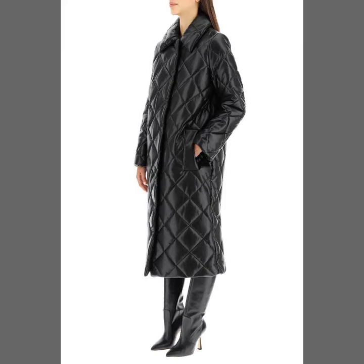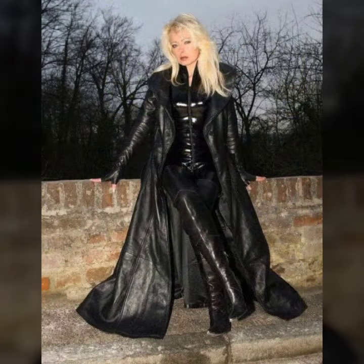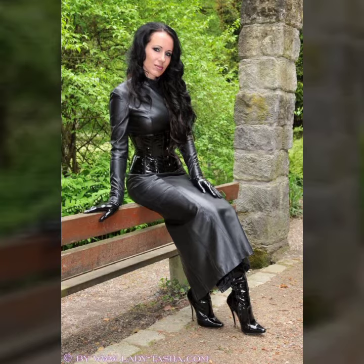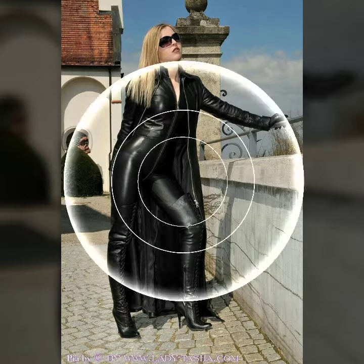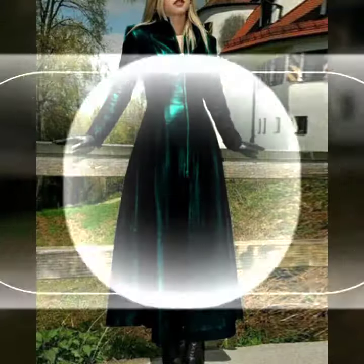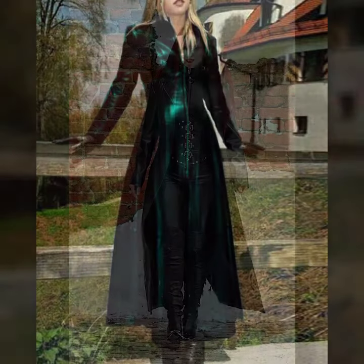Hello everyone, welcome back to my YouTube channel Asya Fashion Blog. Well, this is me Asya, and today I will show you in this video so stylish and very beautiful ideas of leather long coat for girls and women. This collection is a branded, stylish collection, and you will see so beautiful ideas of leather long coats in this video.